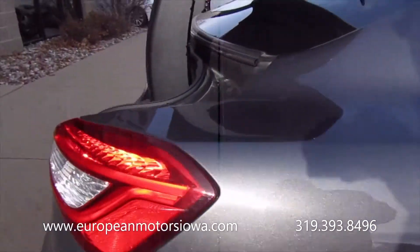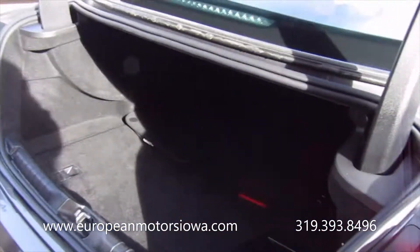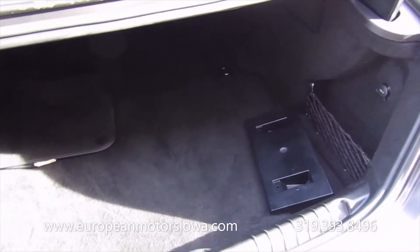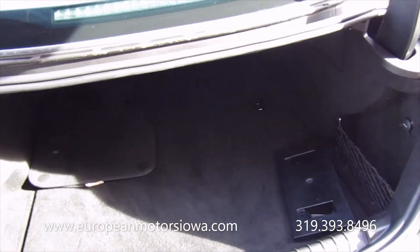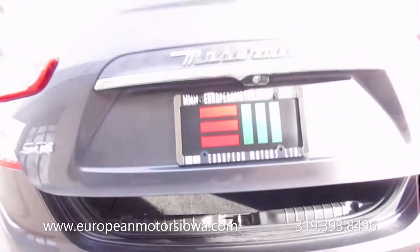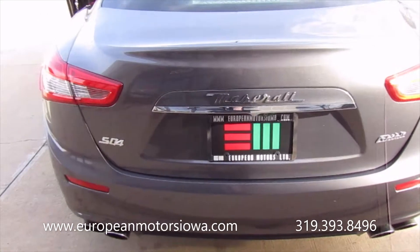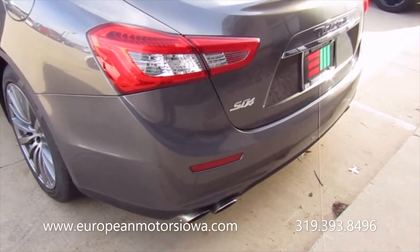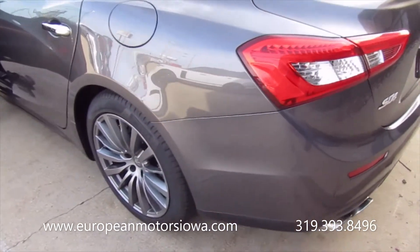The exhaust just sounds great on these. There's a front plate bracket — we do not screw those into the bumper unless the new customer wants us to. Let's hear that exhaust. Sounds really good.